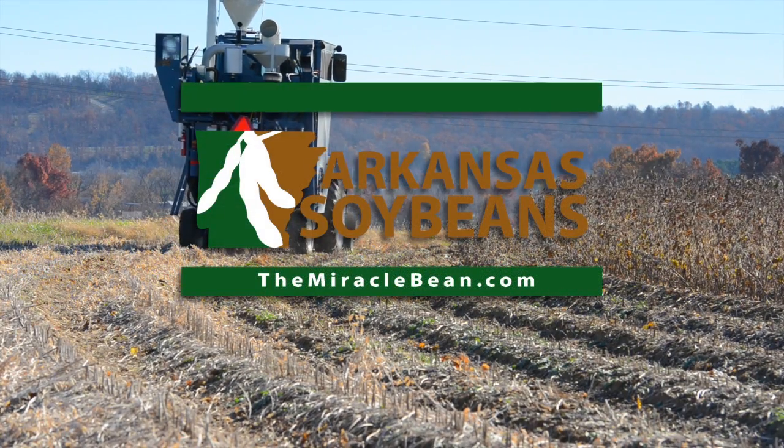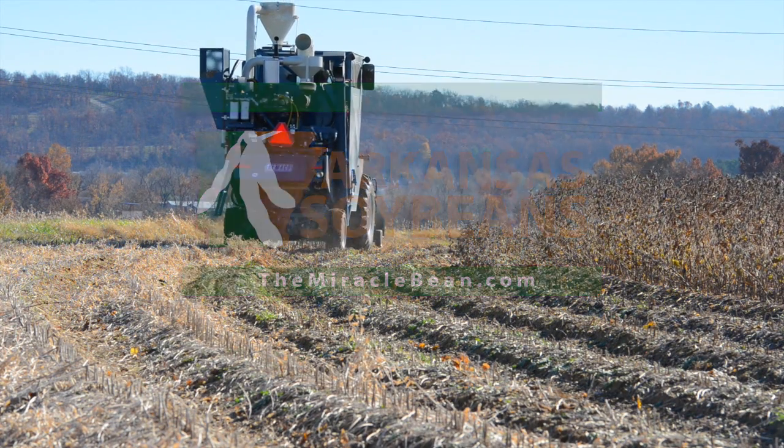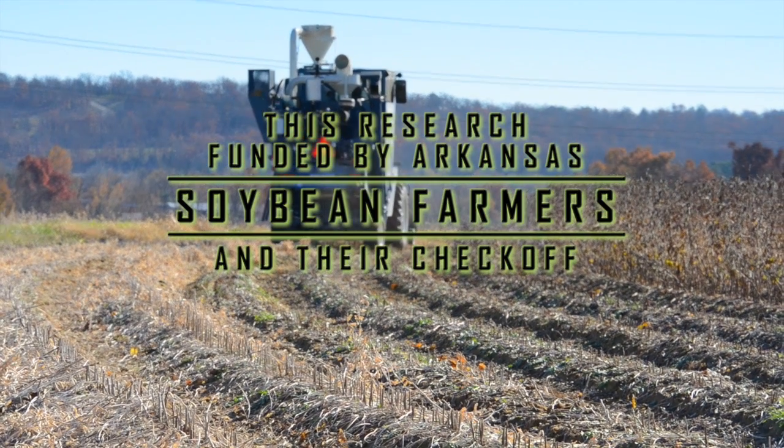Of course, this program is greatly supported by the Arkansas Soybean Promotion Board. They have been a very generous, very supportive program since I took over this program in 2001. Their support is so instrumental to our program and to our success in future releases. We do appreciate very much the support coming from the checkoff program managed by the Arkansas Soybean Promotion Board. Thank you.